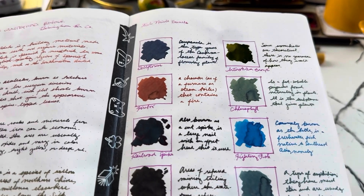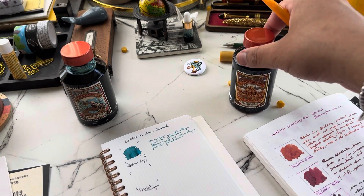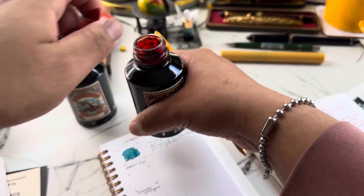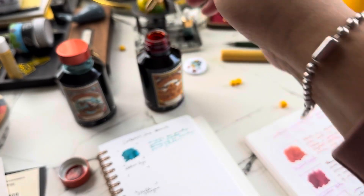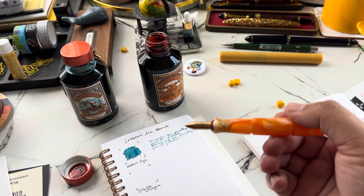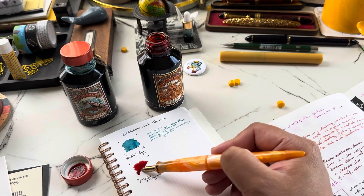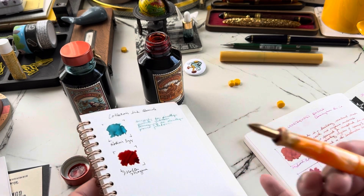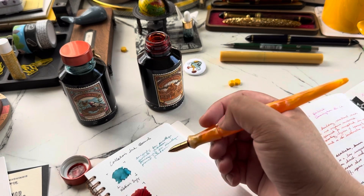Okay, the other color we're going to do is Molten Magma — let's get to it. This nib is as clean as possible, just going to take a little bit off first. Oh nice, it's so bright! That's so cool — that's SO cool.